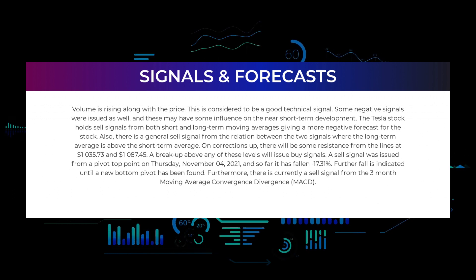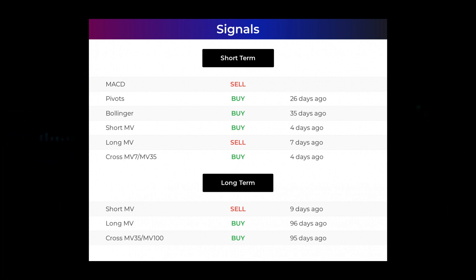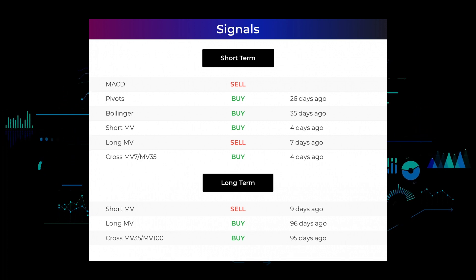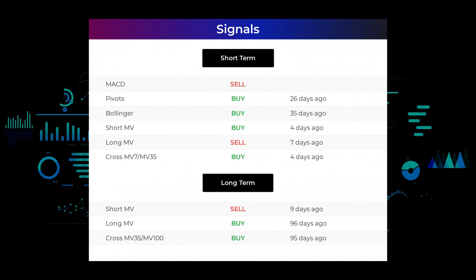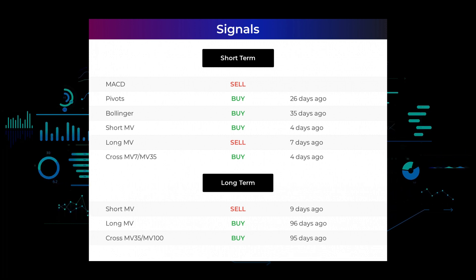Furthermore, there is currently a sell signal from the three-month moving average convergence divergence (MACD). Here are some other signals you might find interesting: MACD holds a sell signal; pivots gave a sell signal 26 days ago; Bollinger gave a buy signal 35 days ago; the short-term moving average for the three-month chart gave a buy signal four days ago; the long-term moving average for the three-month chart gave a sell signal seven days ago; the relation between the short and long moving averages in the three-month chart gave a buy signal four days ago. Looking at the 12-month chart: the short moving average gave a sell signal 9 days ago; the long-term moving average gave a buy signal 96 days ago; and the relation between the short and long moving averages gave a buy signal 95 days ago. Remember to go to our page at stockinvest.us if you want to find more signals.